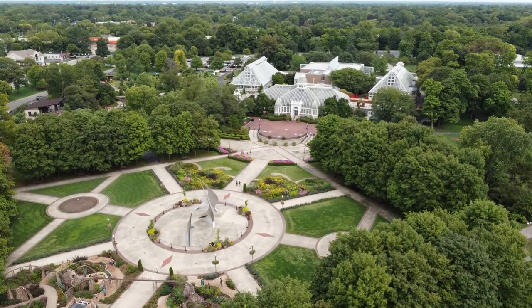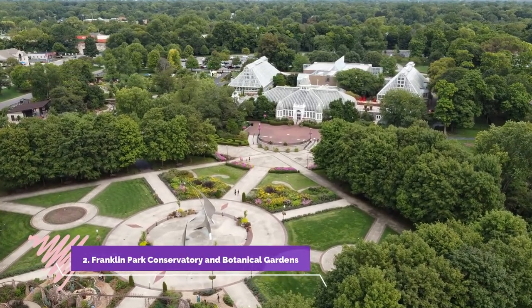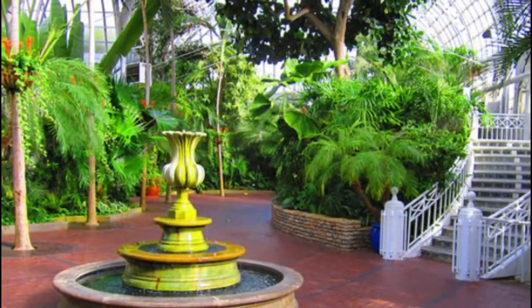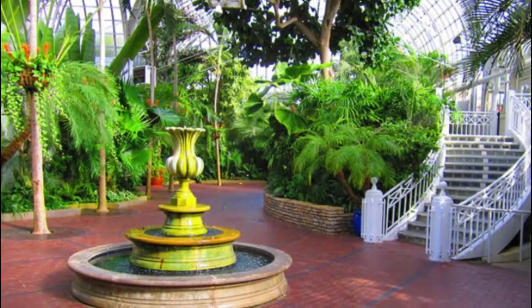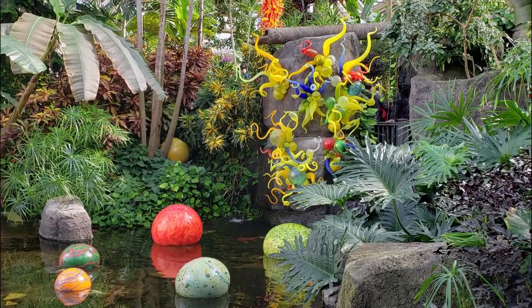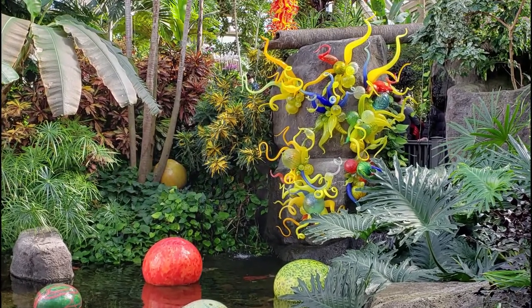Number two: Franklin Park Conservatory and Botanical Gardens. You can explore a paradise of flora and fauna at the Franklin Park Conservatory and Botanical Gardens. The conservatory features hundreds of species of plants from around the world and towering glass greenhouses.